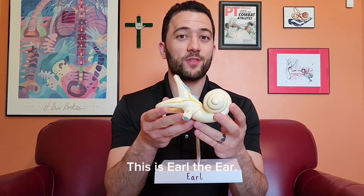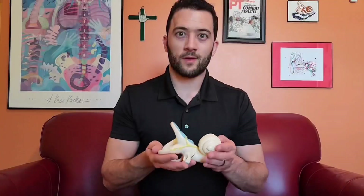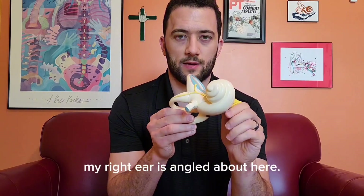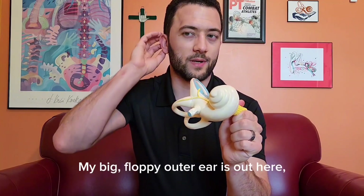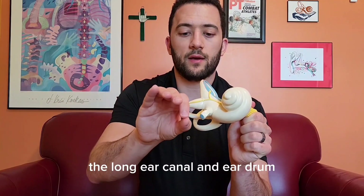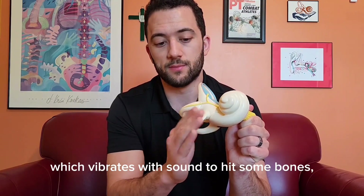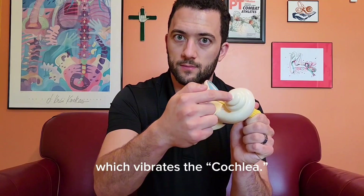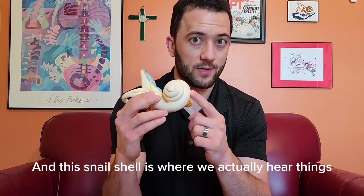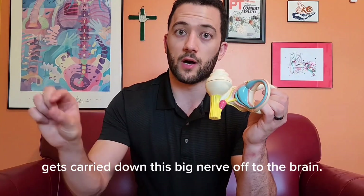This is Earl the Ear. He's a right ear, and we're going to show you what's going on. When I'm looking straight ahead, my right ear is angled about here. My big floppy outer ear is out here, the long ear canal, an eardrum which vibrates with sound to hit some bones, which vibrates the cochlea. And this snail shell is where we actually hear things, and all that hearing information gets carried down this big nerve off to the brain.